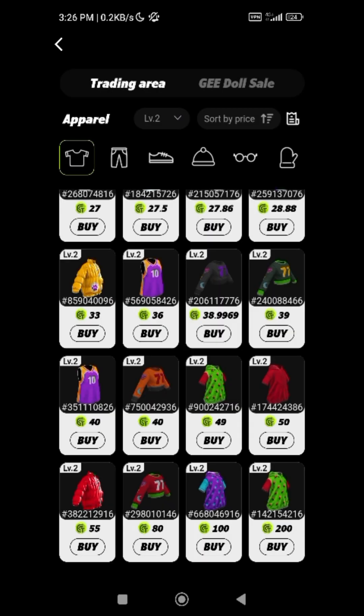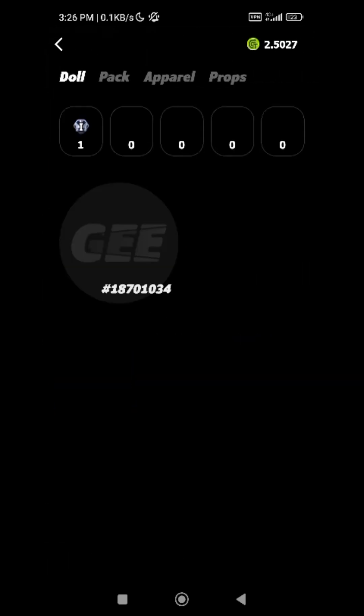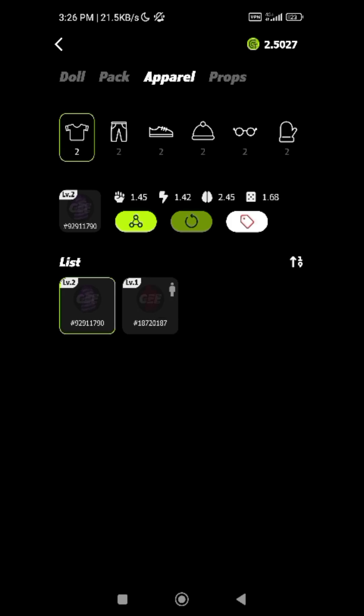This one has 1.67, 1.48, 2.43, and 1.52, while the expensive one doesn't have any stat above 2 at all — only 1.67, 1.6, 1.81, and 1.81. So the cheaper one is actually more powerful. That's why I told you: do not pay attention to the price — price does not determine quality. I already bought my own apparel yesterday: the hoodie has 1.45, 1.42, 2.45, and 1.68, and the trouser has 2.43, 2.8, 2.11, and 2.68.